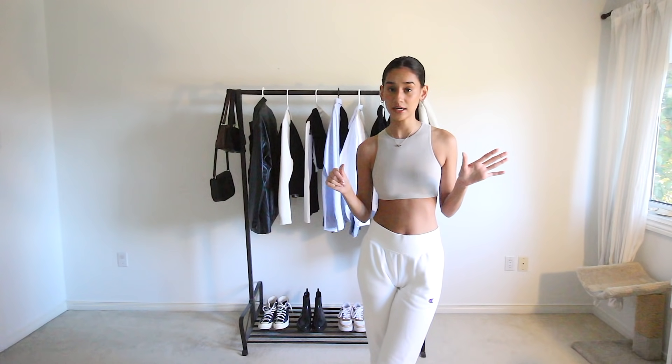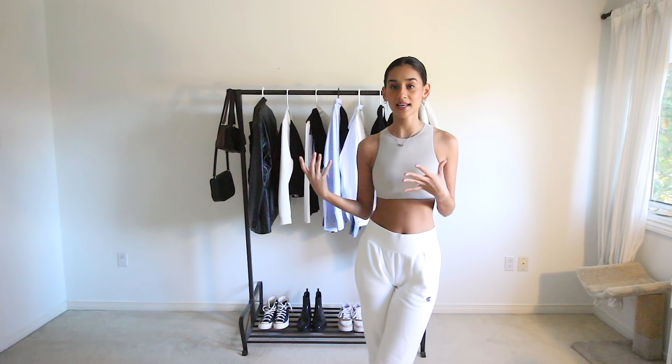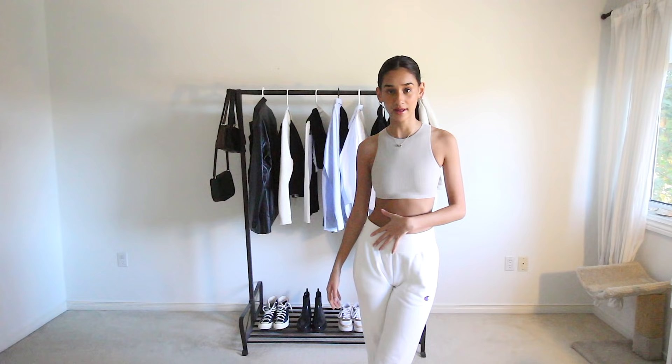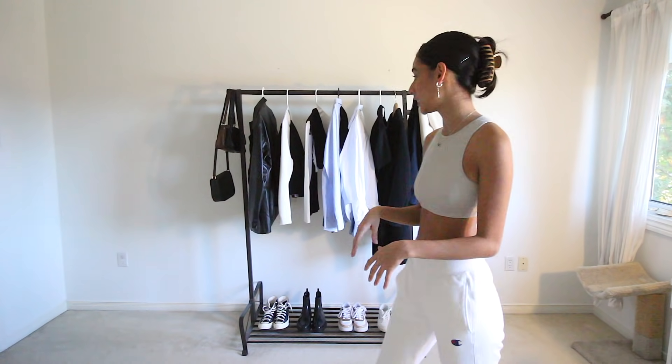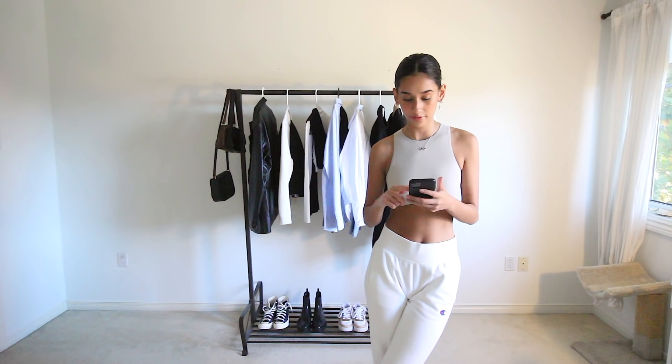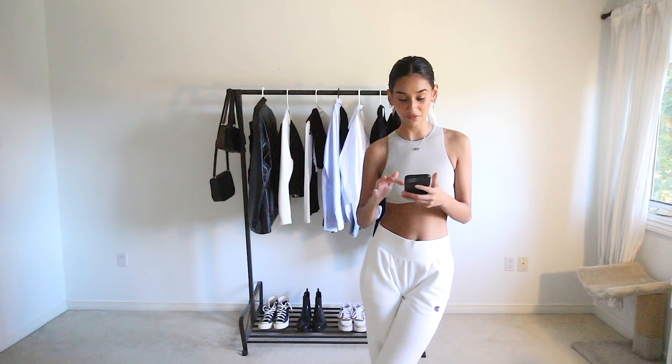I picked out six of my favorite fall Pinterest outfits. I chose ones that I had clothing I could recreate with, so I'm really excited to do it. I have all the pieces here that I'm going to use, and we're going to begin with some of the Pinterest faves.